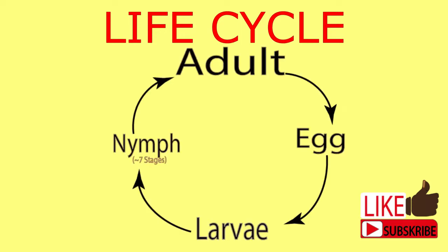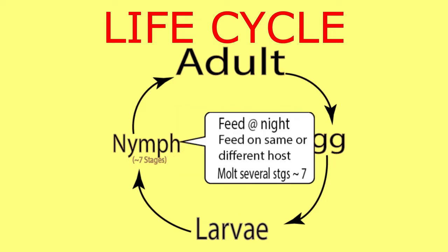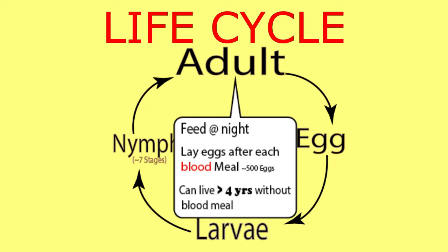Fowl ticks are not a big problem in commercial cage production — they can't hide. The eggs will hatch in a month's time depending on ambient temperature. The larvae feed on blood meal and can be found on the birds because they remain attached for about a week. The most interesting fact at this stage is that the larvae have six legs, unlike the other later stages. The nymph molts several steps up to seven and feeds on the same or different host. The adult female will lay about 500 eggs after each blood meal.